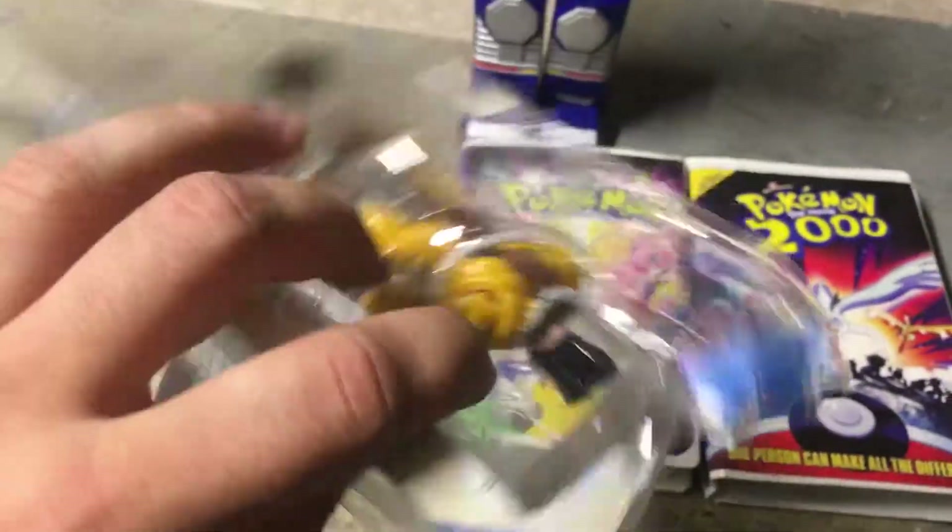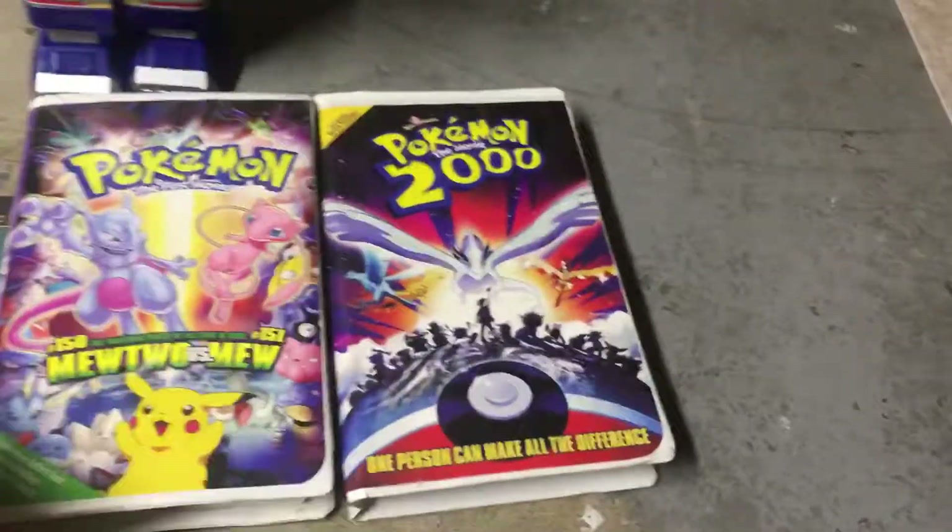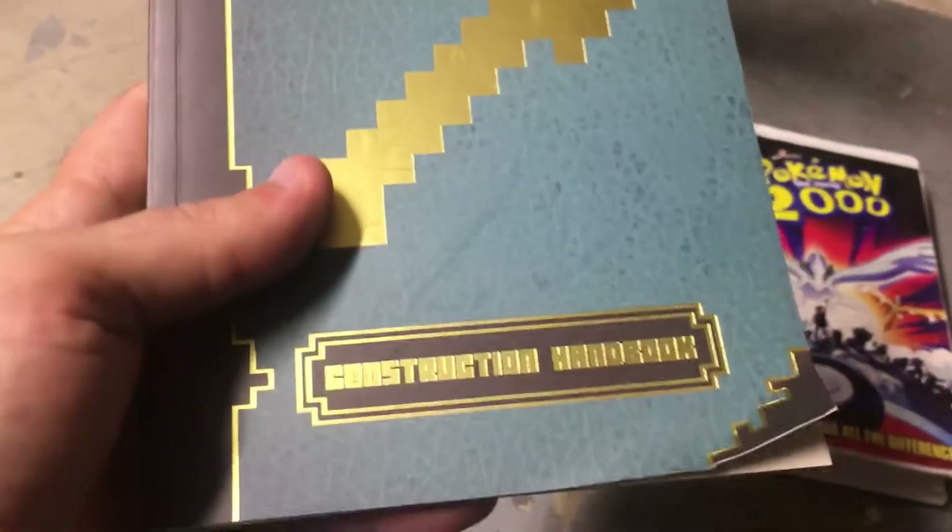It's got a Wolverine toy. It doesn't have the whole back, but it still has some of the packaging and the weapons. It's pretty cool, it looks older to me. It's a Minecraft construction handbook.